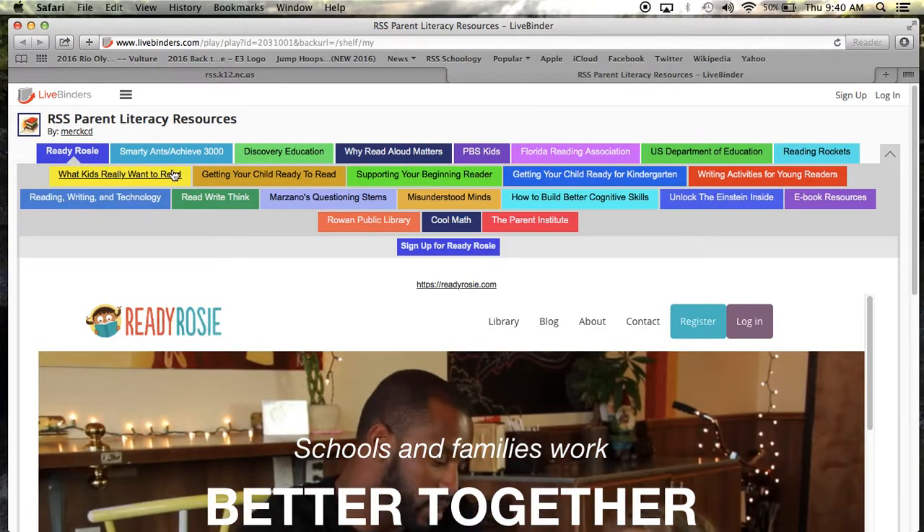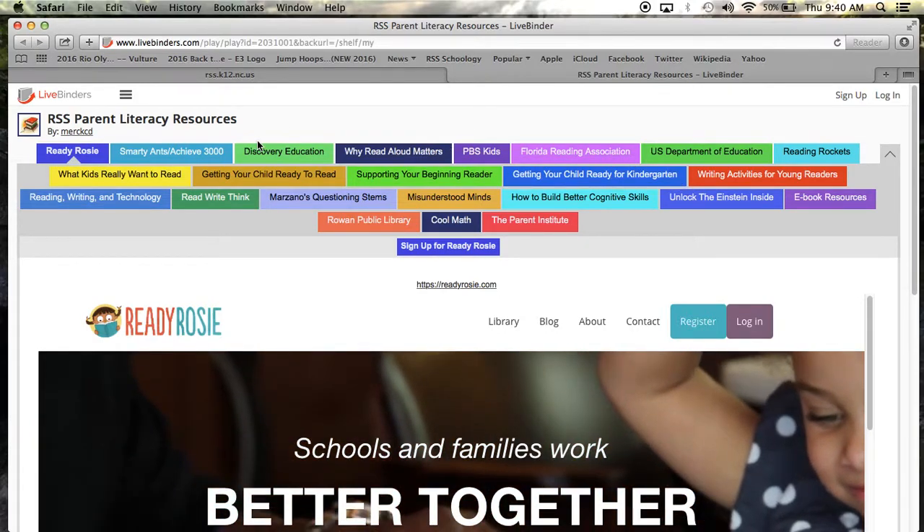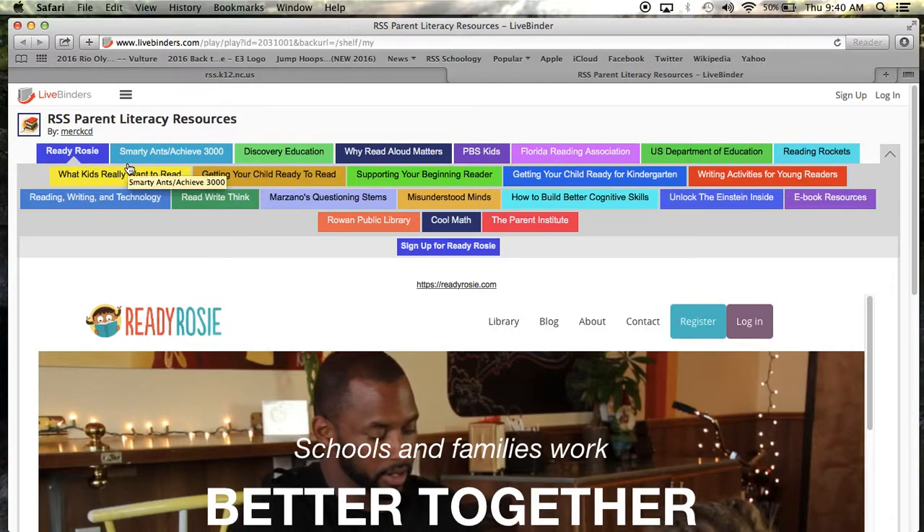Across the top of the LiveBinder, you will see different colored main tabs that you will use to navigate through the resources provided. Let's take a quick tour around a few of the main tabs.